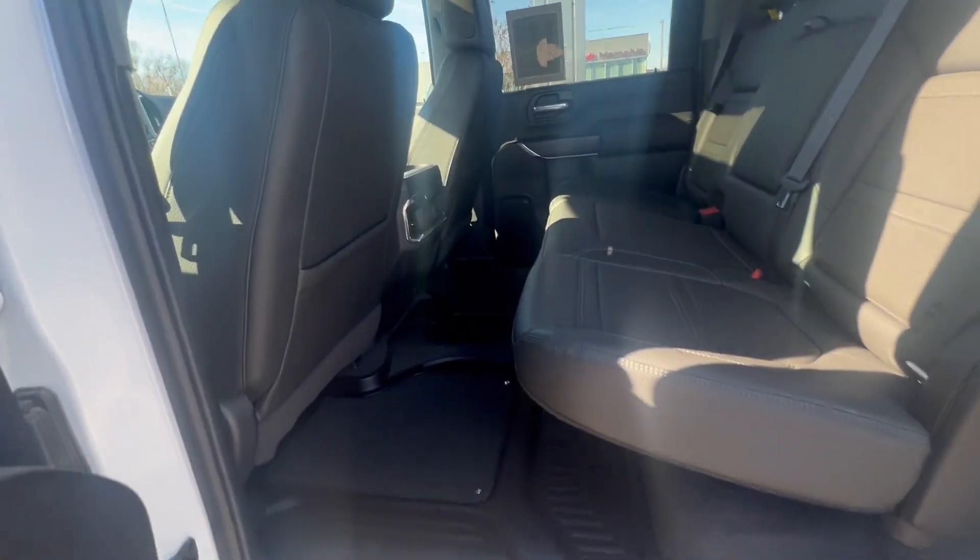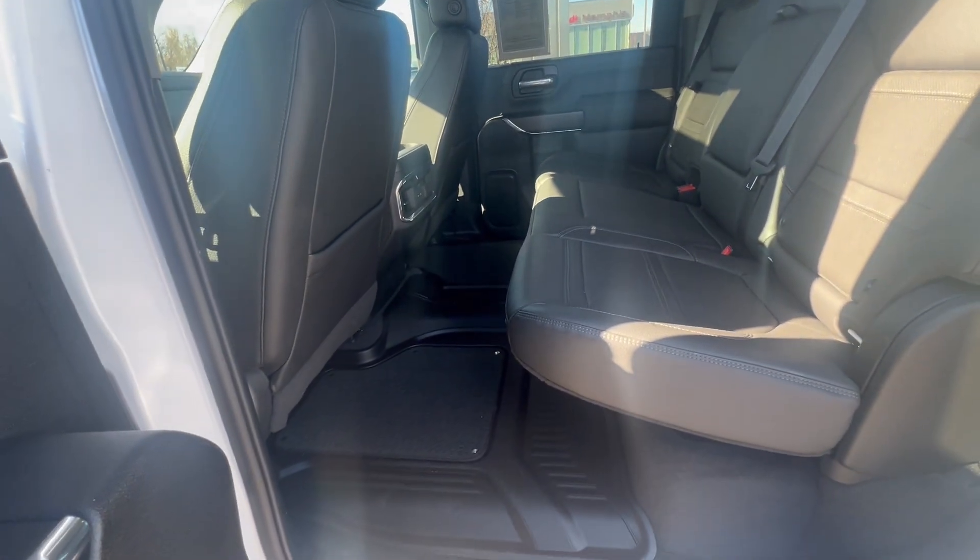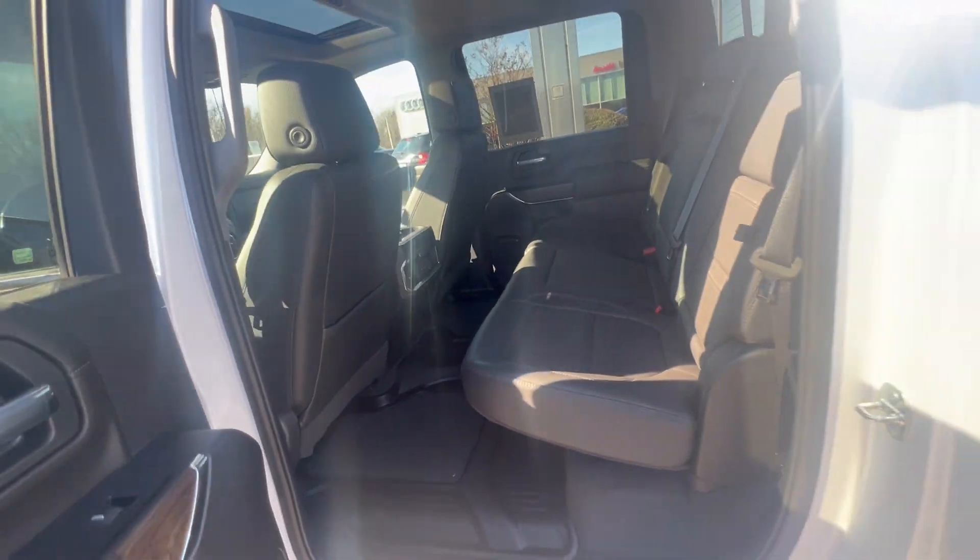Tell you what, let's open this up. Check out the space back here, guys. You got luxury in here as well.